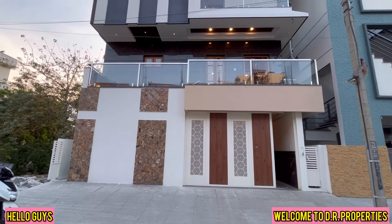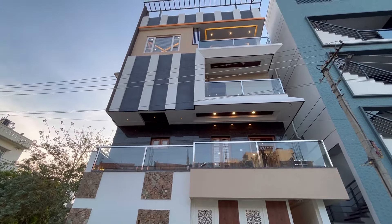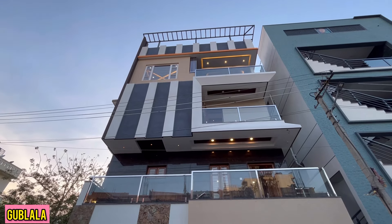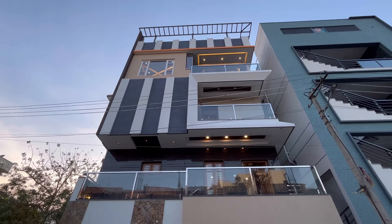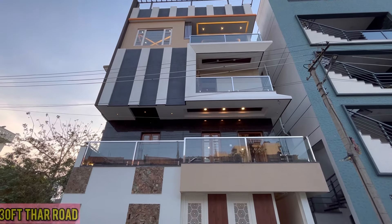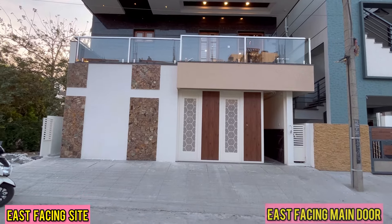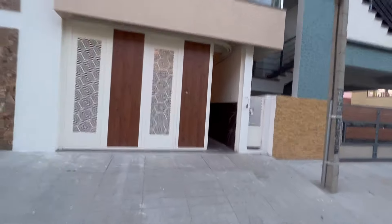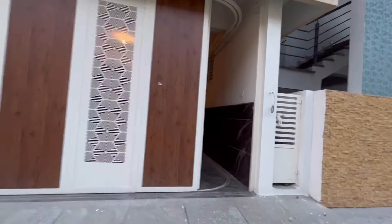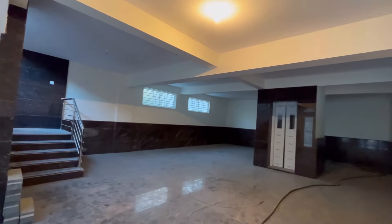Hello guys, welcome to DR Properties. This is a brand new luxury independent house available for sale in Guplala. This is a fully developed residential locality with a 30 feet Tar Road. It is an east facing site with an east facing main door. It has a huge gate which opens completely with a sliding feature. This is a 30x40 site measuring 1200 square feet.